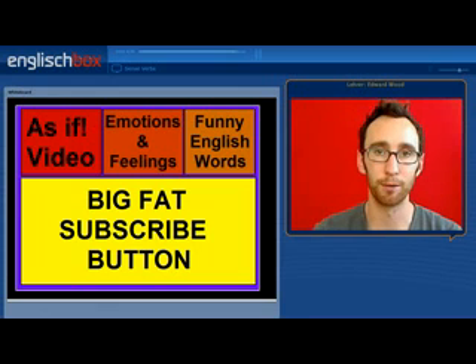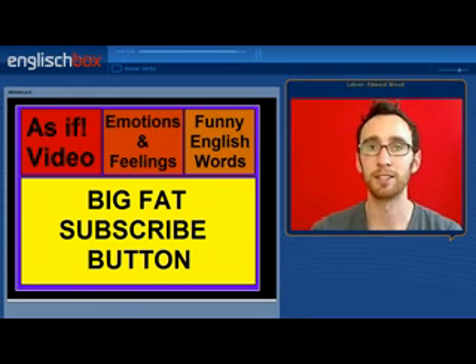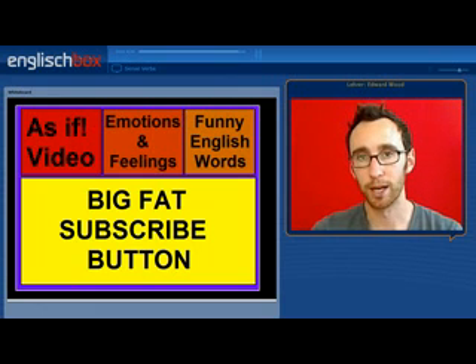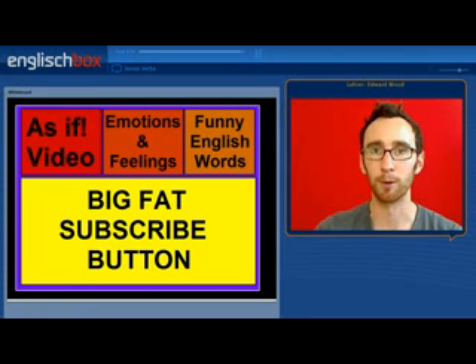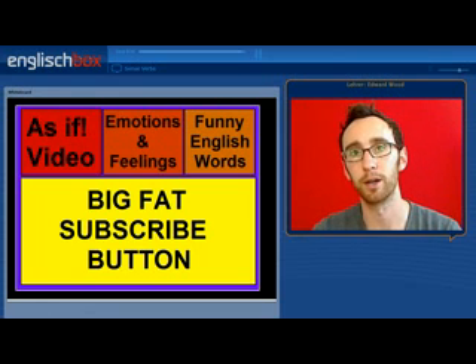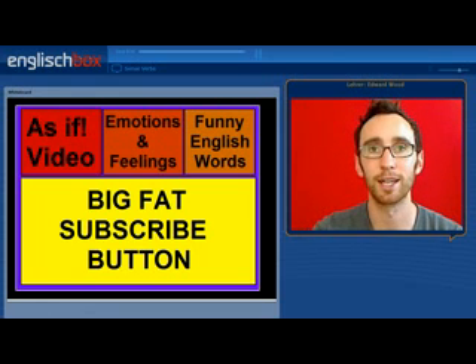That brings us to the end of the video. Thank you very much for watching. If you haven't already, please subscribe to our channel. If you'd like to see some related videos, click on the 'as if or as though and like' video. The emotions and feelings video is also vaguely related to this one, and funny English words is very much not related, but you might find it interesting. Thanks again and see you next time. Bye bye.